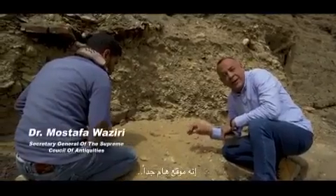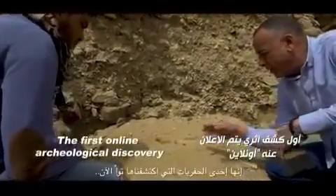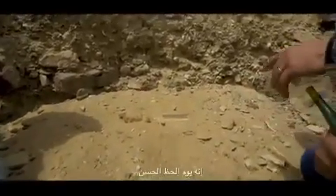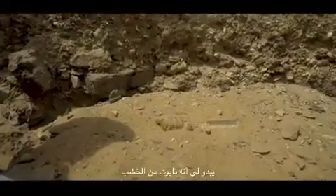It's a very important site — a virgin area. It's one of the excavations we just discovered right now. What a lucky day, really, what a lucky day! It seems to me that it's like a wooden coffin.